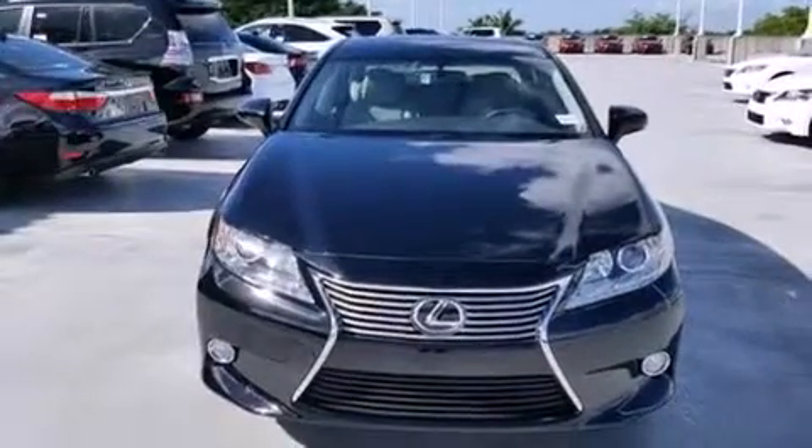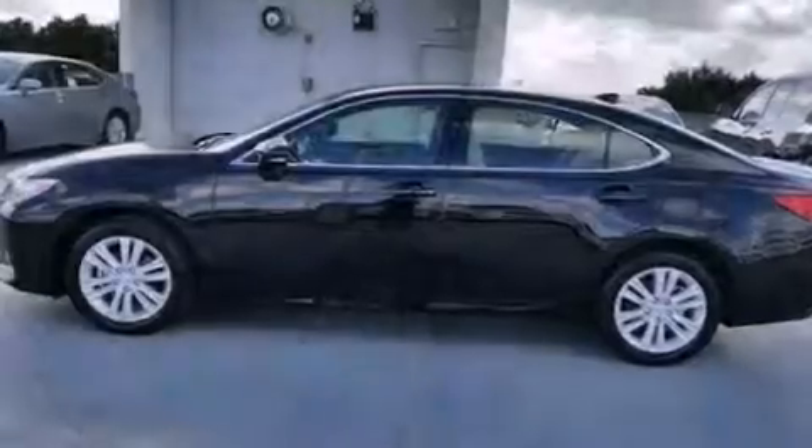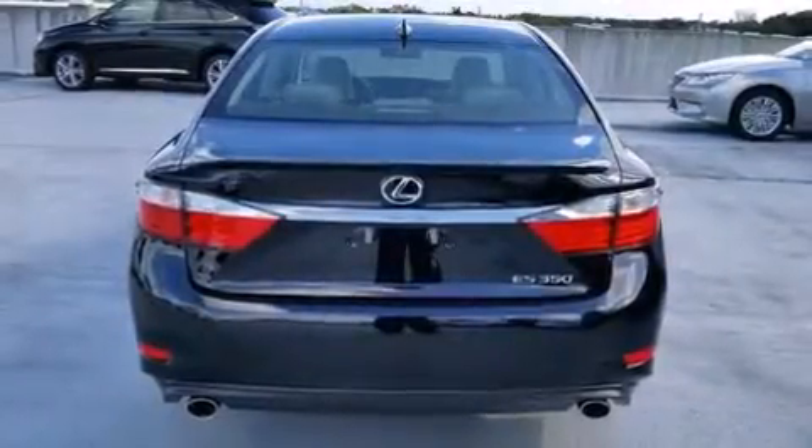Features include Bluetooth mobile device connectivity, air conditioning with automatic climate control, full power accessories, side curtain airbags, traction control, an anti-lock braking system, and a sunroof that enables you to fill the cabin with fresh air at the push of a button.